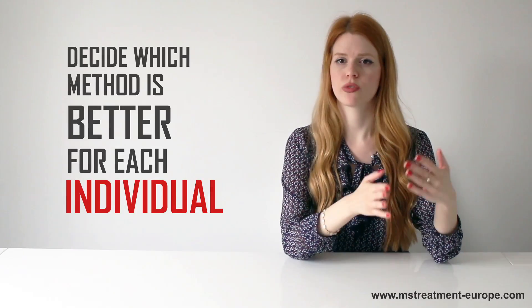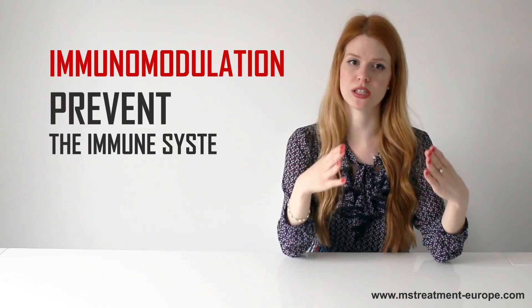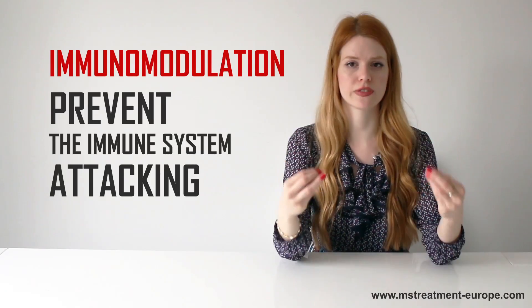Aside from performing remyelination, stem cell treatment also provides immunomodulation, meaning they prevent the immune system from attacking the nerve cells again.